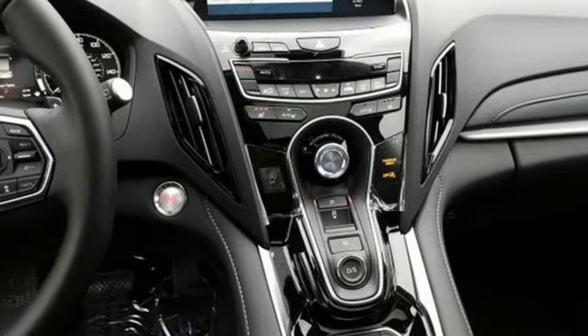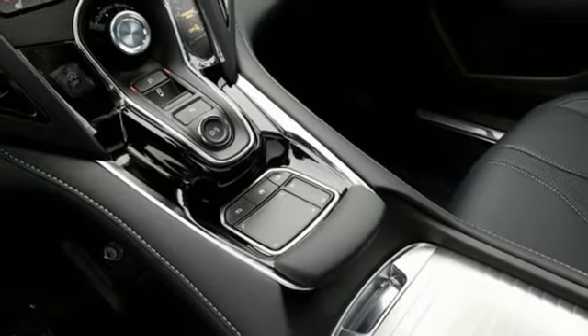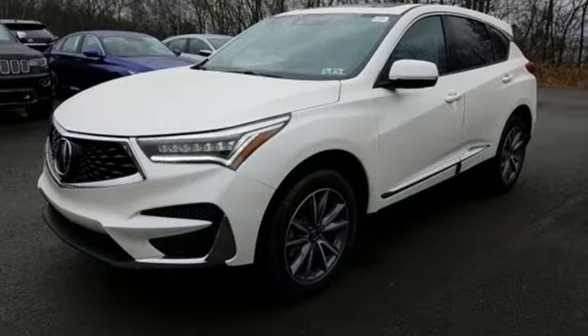Turbo inline four-cylinder engine, first and second row express open and closed sliding and tilting sunroof, gas pressurized shocks, and automatic transmission.